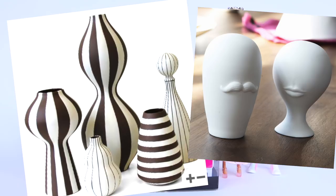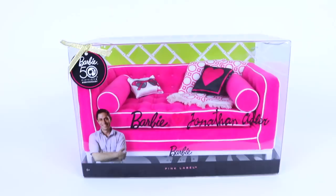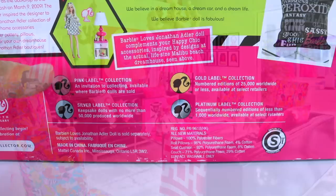Jonathan Adler is an amazing interior designer, and he also makes vases and pottery as well. And this is the beautifully presented box that it comes in, and there in the top left hand corner we have the 50th Anniversary tag, which is attached to this gold bow. And featured on the back we have Jonathan's Manifesto, and there's also a picture of the life size Malibu Dreamhouse.